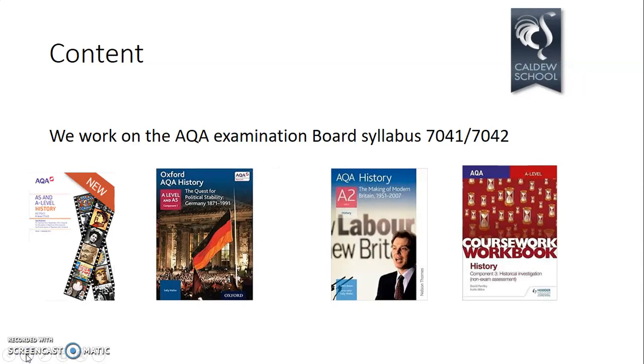We use AQA as our examination board. The syllabus codes are 7041 for AS and 7042 for A Level. We have a couple of textbooks — the Germany textbook and the British textbook — both specifically written for the AS and A Level course. These are your go-to books alongside a scheme of work to guide us through the course. We also do our own guidebook on the NEA component.